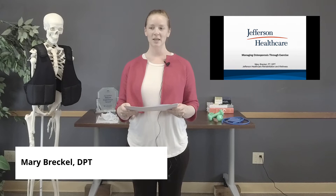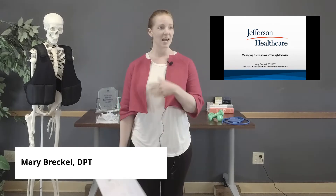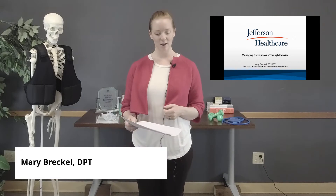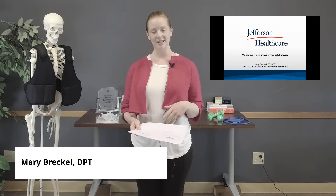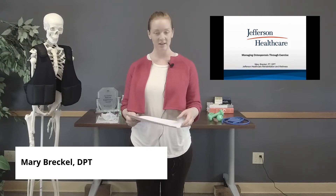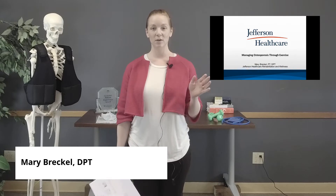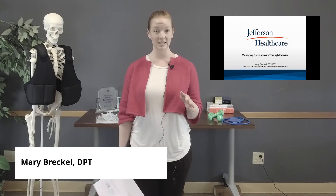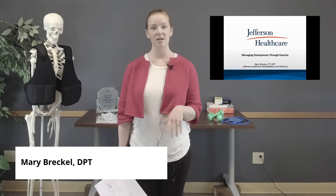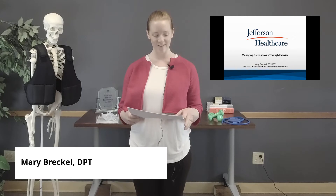This will be a shortened version of a presentation I usually do in person a couple times a year, all about managing osteoporosis or reduced bone density with exercise and physical therapy, because that's my specialty. If you have a question as we go, please feel free to post on the Facebook event, and we will address the questions at the end as a group.